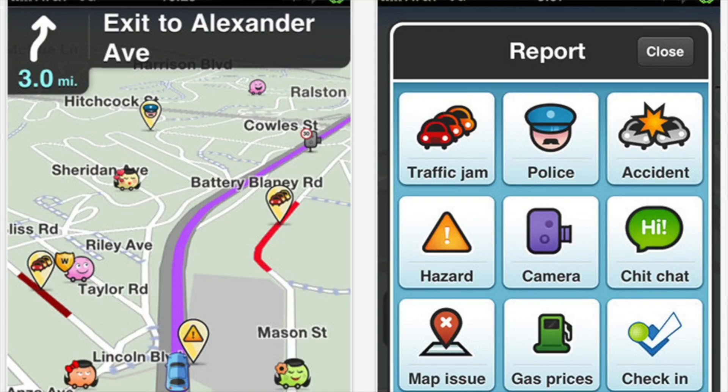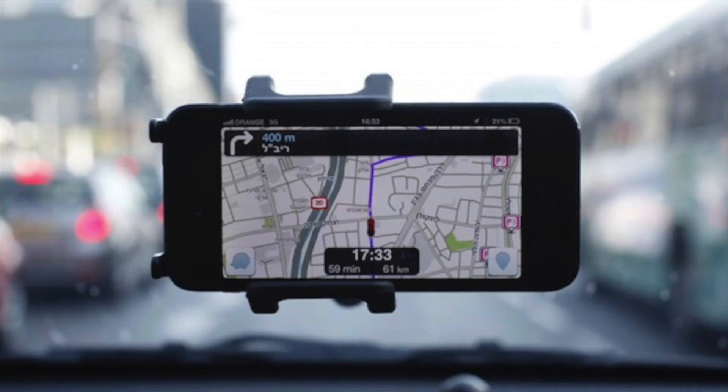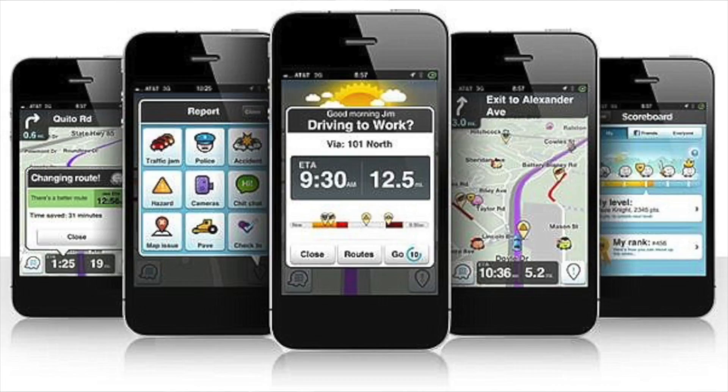Last but not least, I would have to say Waze. Waze is a fantastic navigation app. It works in real time and shows you the road, saving everyone time and gas money.